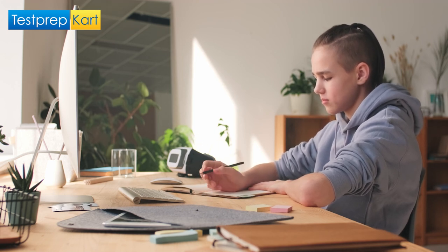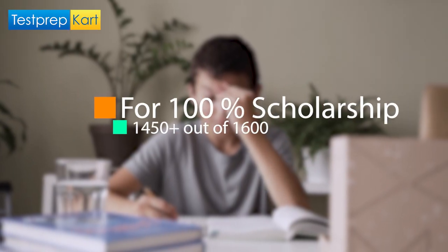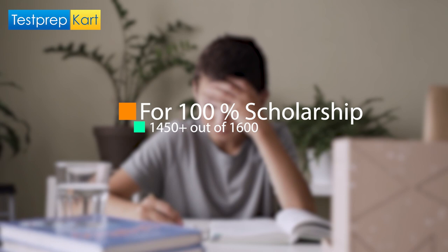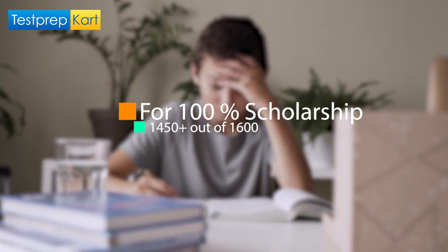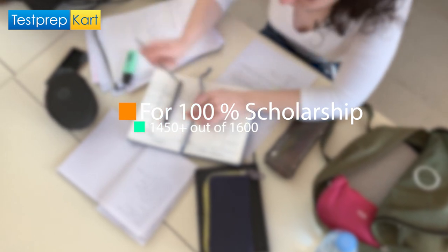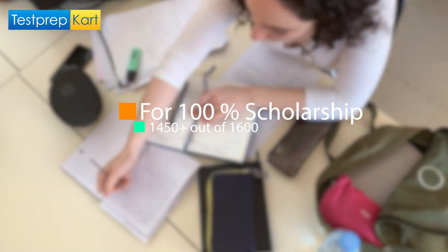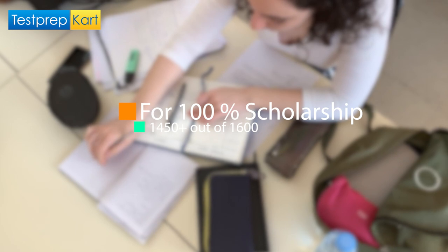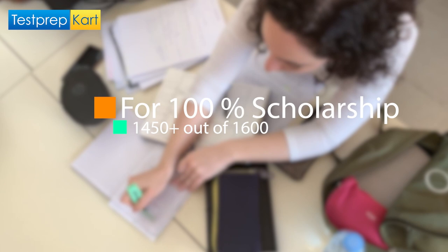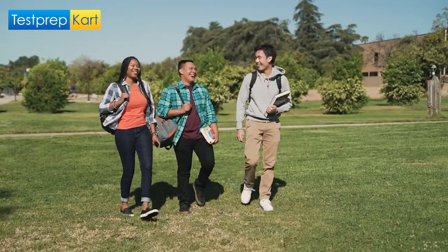So it becomes very important to know which score can get you a good scholarship. The SAT exam is out of 1600 marks. To get a 100% scholarship, the recommended score is 1450 or above. If you are able to score 1450 or higher, you can easily get a very good scholarship or even a 100% scholarship at select universities.